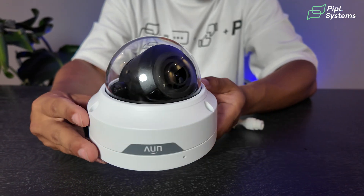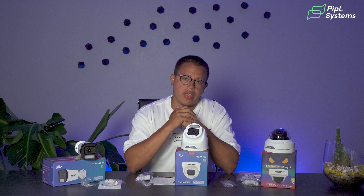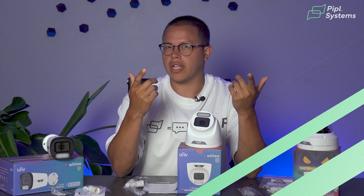Once you can access them — say through the web viewer we'll show later in the video — there's the option to activate motion detection and all related settings. We won't dive too deep into that, but we'll still give you a brief overview of how it looks.